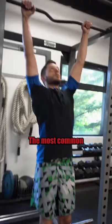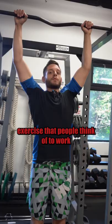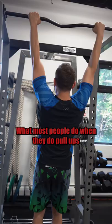The most common exercise that people think of to work their lats is the pull-up, but unfortunately most people do it wrong. What most people do when they do pull-ups is they roll their shoulders forward, and this activates their traps more than their lats.